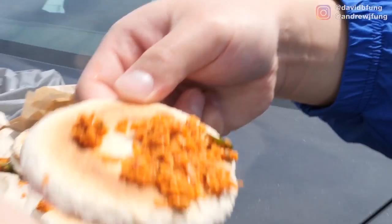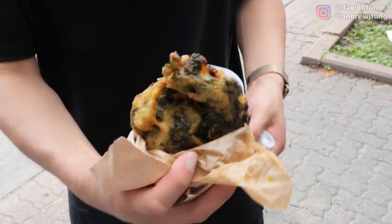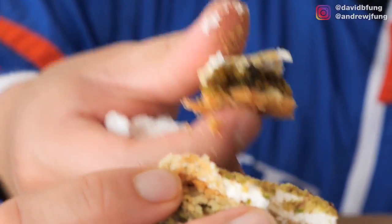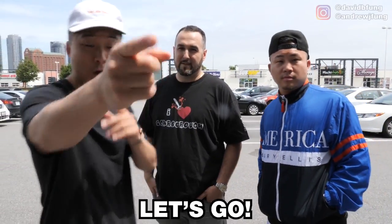Today we're going to be eating some Sri Lankan, some Trinidadian, some Indian street food, some Tanzanian barbecue, and some Lebanese and Middle Eastern desserts. Alright, I'm ready. This is the Scarborough food tour. Let's go.